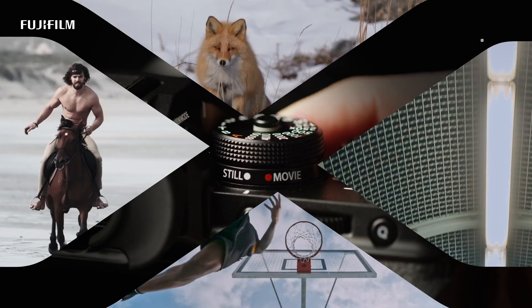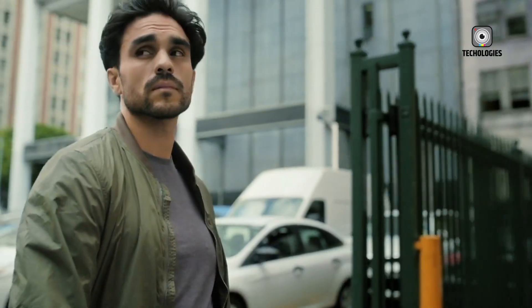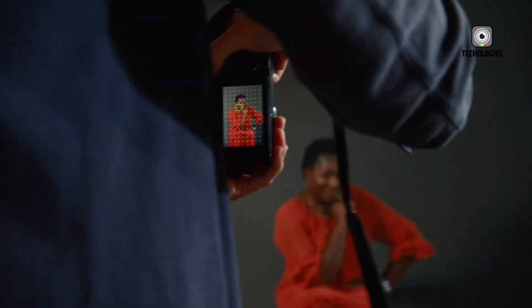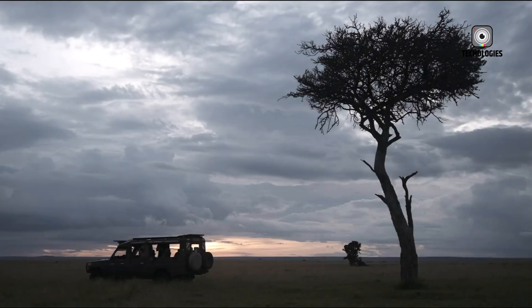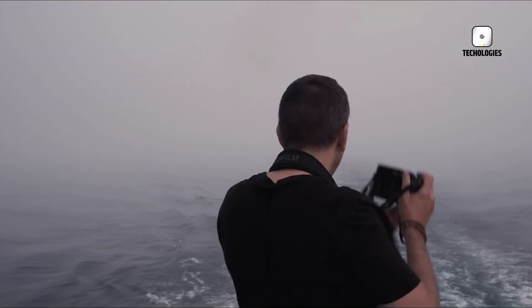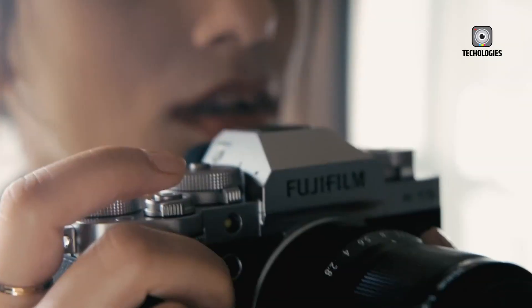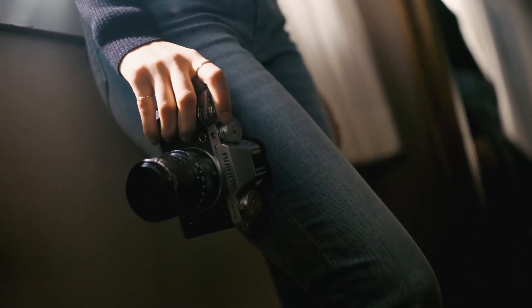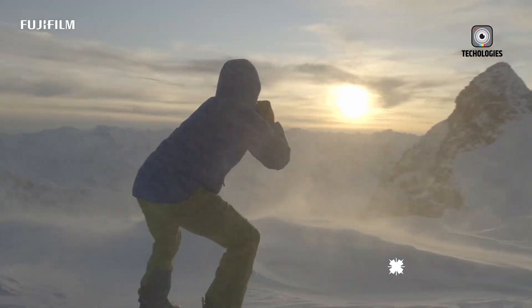At the heart of the Fujifilm X-Pro4 lies its sensor and processing engine. According to leaks, the camera will feature a 40.2-megapixel X-Trans 5HR sensor — a substantial increase from the 26-megapixel sensor in the X-Pro3. The higher pixel count offers professional photographers the ability to crop heavily without compromising print quality, opening doors for editorial, commercial, and fine art photography. Paired with this sensor is the X-Processor 5, Fujifilm's latest and most capable image processor, designed to handle enormous files, advanced computational photography tasks, and complex video workflows without hesitation.